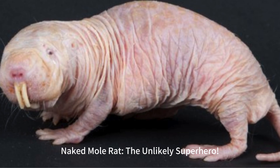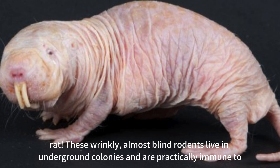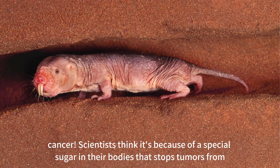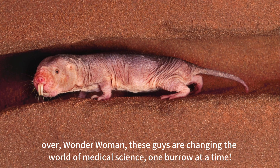Naked mole rat: the unlikely superhero. Forget capes and tights — the real superhero of the animal kingdom might just be the naked mole rat. These wrinkly, almost blind rodents live in underground colonies and are practically immune to cancer. Scientists think it's because of a special sugar in their bodies that stops tumors from forming. They barely feel pain, and they live crazy long for their size — up to 30 years. Move over, Wonder Woman. These guys are changing the world of medical science one burrow at a time.